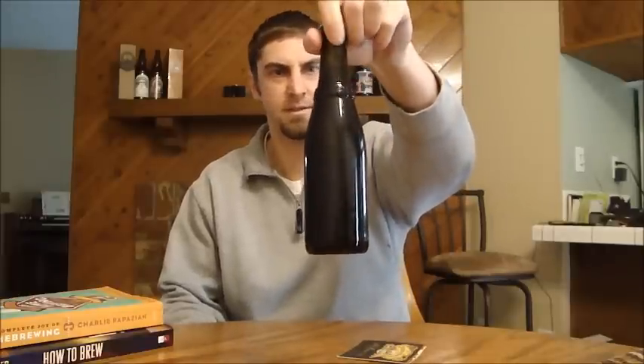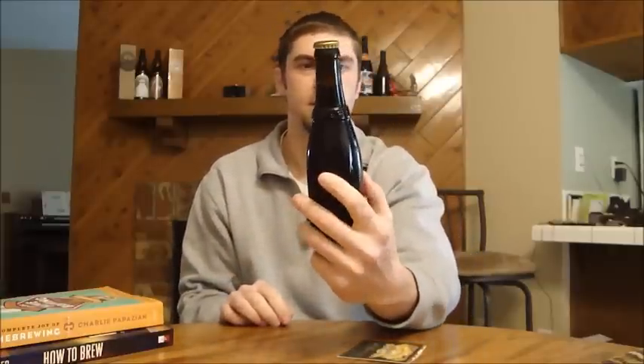If you know Chad and you've seen his channel, you know he has a very nice hookup in Europe to get bottles of Westvleteren 12. I've actually had this beer before — he told me this is a two-year-old bottle. I've actually tried a three-year-old bottle, so I'm looking forward to trying one that's a little younger. Hopefully in the future I can get a one-year-old and then maybe a fresh one, just to see how it ages over three years. This is the highest-rated beer in the world and I'm looking forward to trying it again.